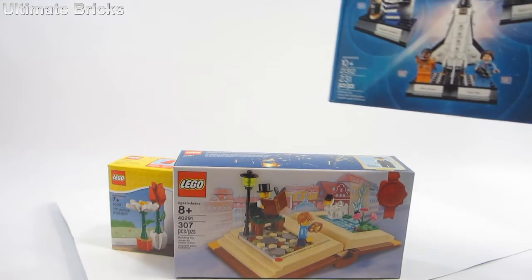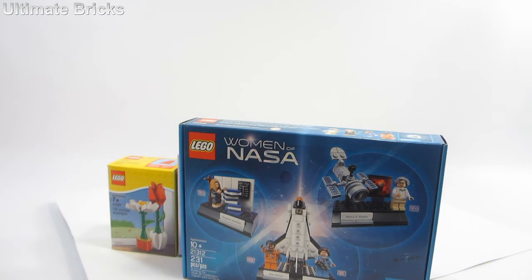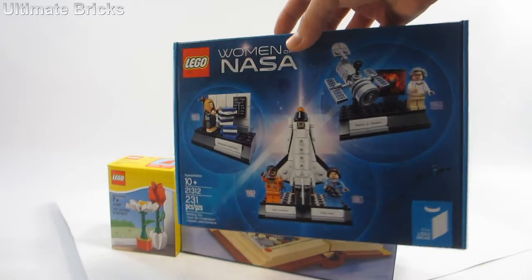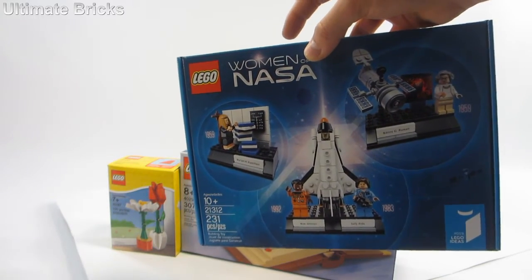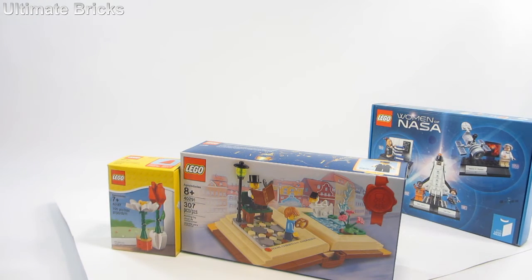We got the Women of NASA set which is a great Ideas set. It's a little bit controversial. The original submission was pretty lackluster but I think they turned it around into a pretty good set. I do like the Ideas set, so definitely one that I wanted to pick up.